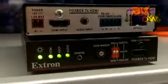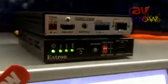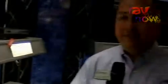This product works with all of our matrix switchers, switchers, and DAs for the full Fox line, which we feel is the most complete fiber optic family in the pro AV industry.